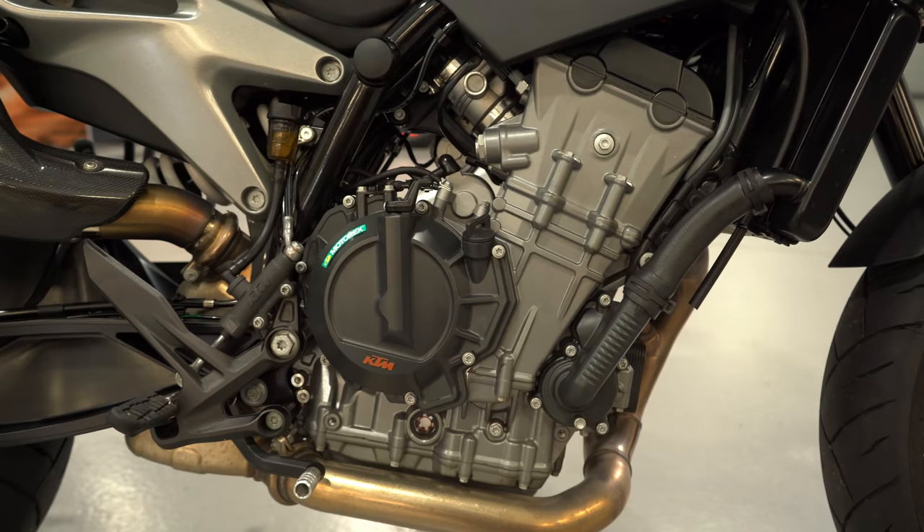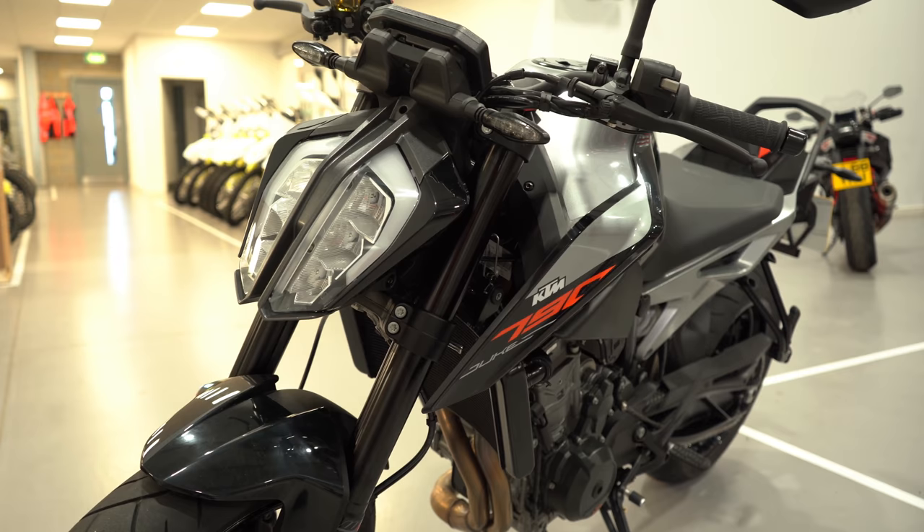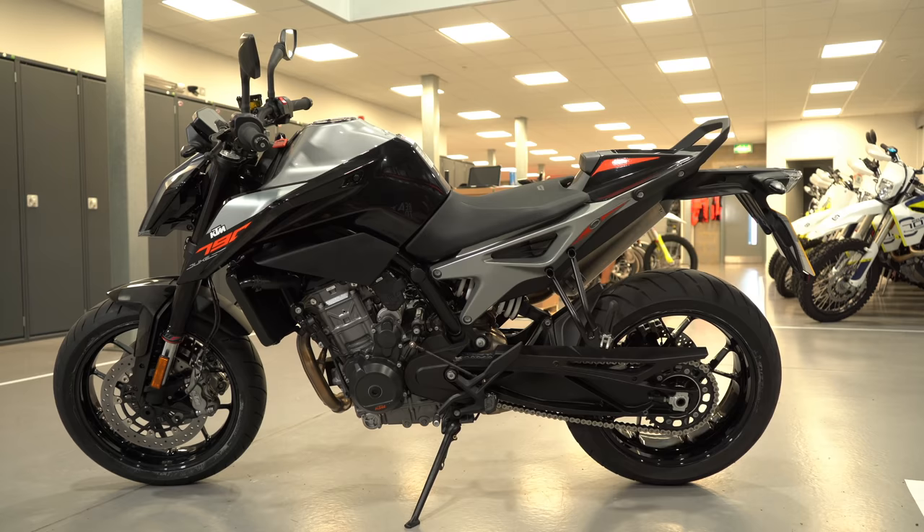The KTM Duke 790 has a 799cc parallel twin. It makes 103 horsepower and 87 Newton metres of torque. It weighs 168 kilos dry and has a 14-litre fuel tank. Price for the 790 is £8,799.